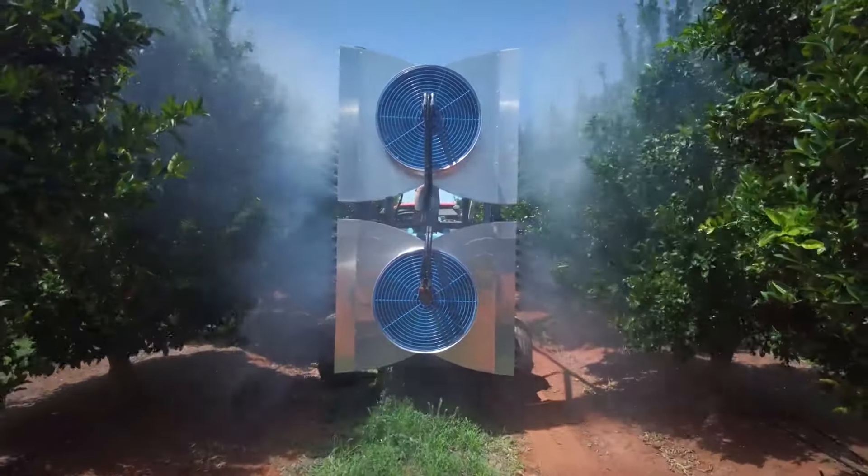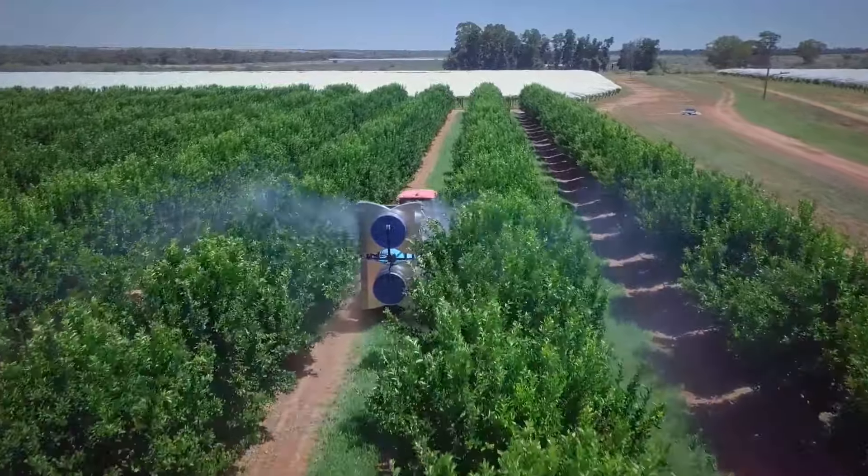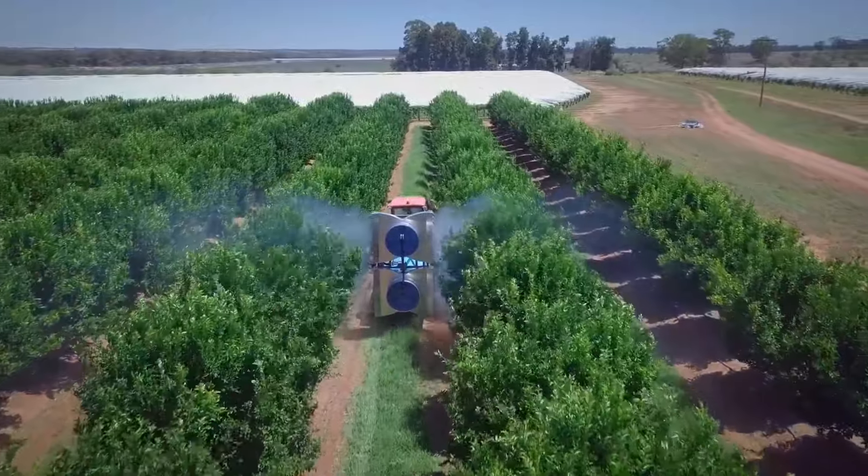This cutting-edge machine can penetrate dense foliage, attacking from two directions at up to 150 kilometers per hour, keeping your plants well moisturized.